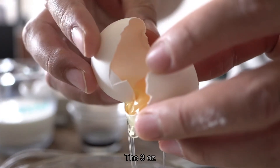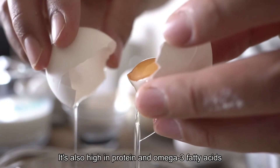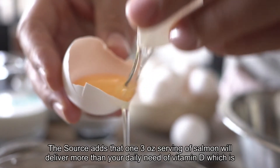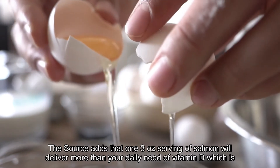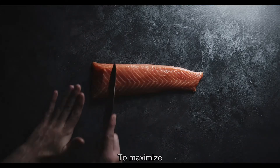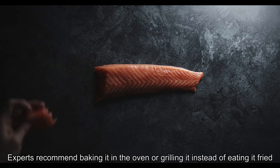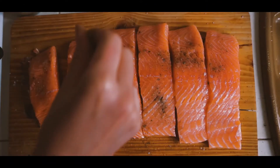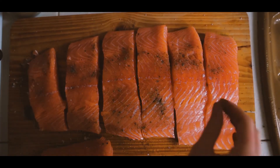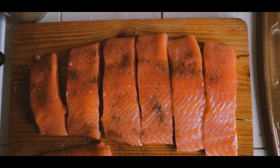Seven: Salmon. Fish are swimming with B12, and salmon ranks high on the list. Health.com notes that three ounces of salmon contains about 4.8 micrograms of the vitamin. It's also high in protein and omega-3 fatty acids, which are beneficial for your heart. One three-ounce serving also delivers more than your daily need of vitamin D. Experts recommend baking or grilling salmon rather than eating it fried, dried, or salted. Haddock, trout, and tuna are great and possibly less expensive B12 alternatives.